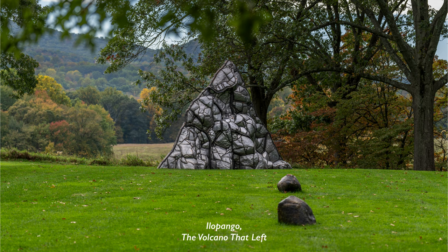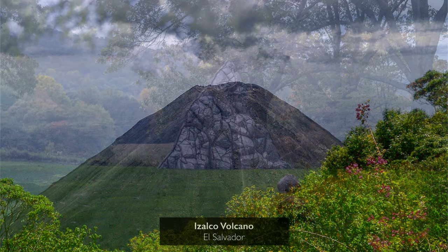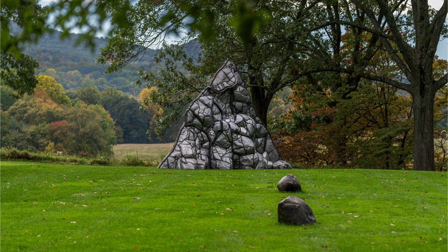The title is really important because we think: how is that possible — 'The Volcano That Left'? We look at a volcano and think about it as a rather permanent fixture, because it lasts so much longer than a single human life. She's reminding us that the landscape is constantly evolving and changing.